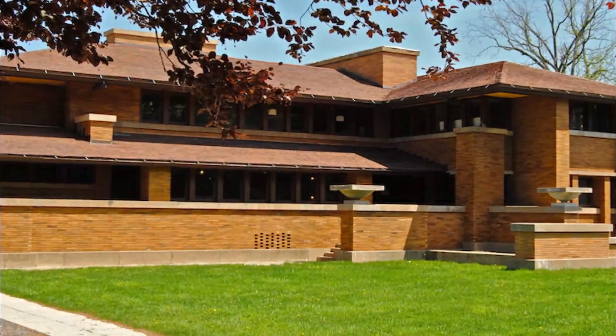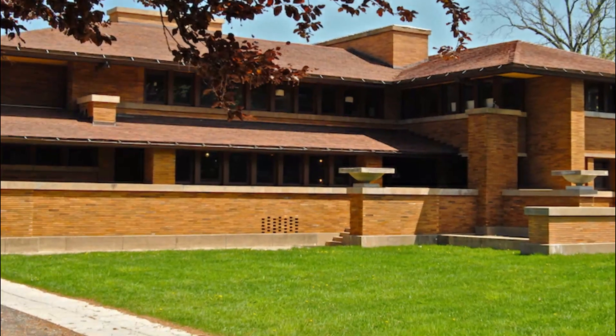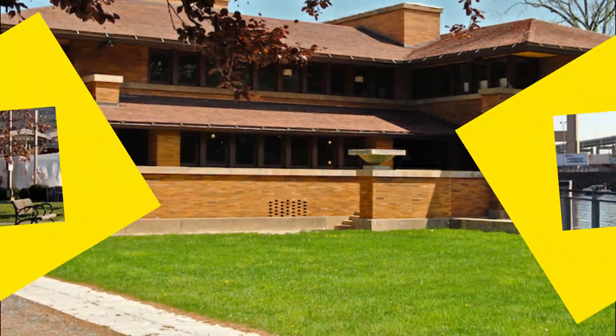This house is considered one of Wright's finest prairie houses and one of his greatest accomplishments from the first half of his career.